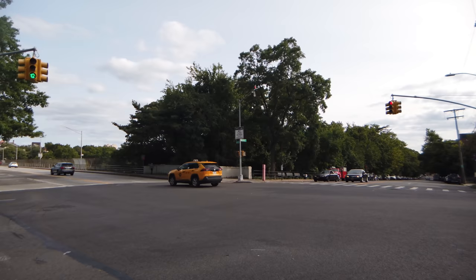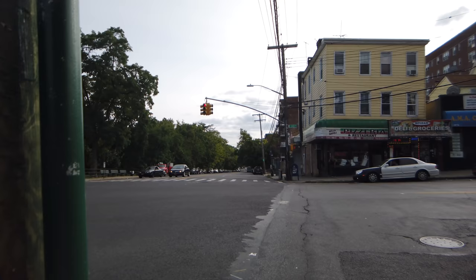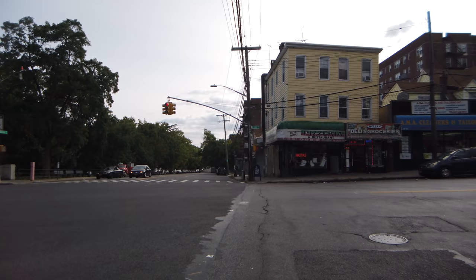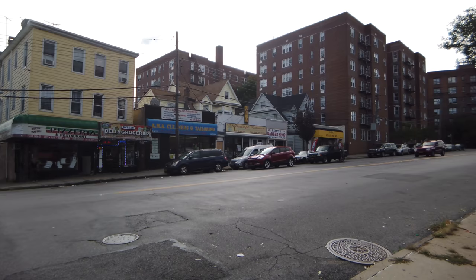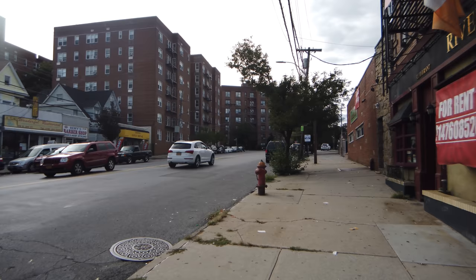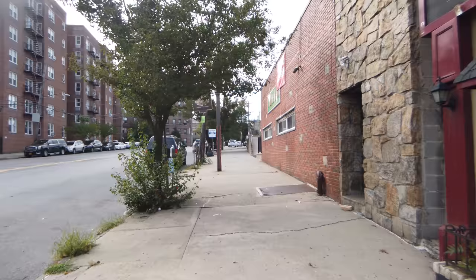Right now I am standing at McLean Avenue and Bronx River Road on the Yonkers side of the border. This is the border between New York City's Borough of the Bronx and the Yonkers neighborhood — more specifically, the Southeast Yonkers neighborhood. And I am going to walk Little Ireland today. The community here still really considers themselves as one community, even though they're located in two different jurisdictions.